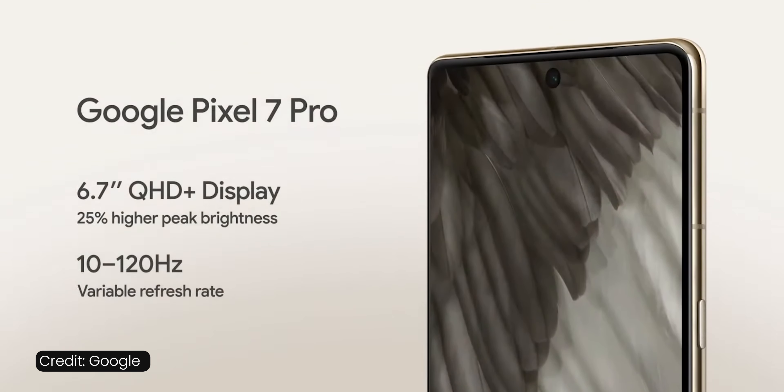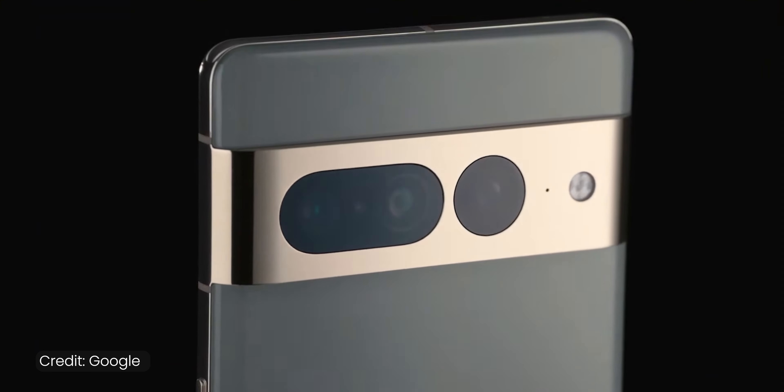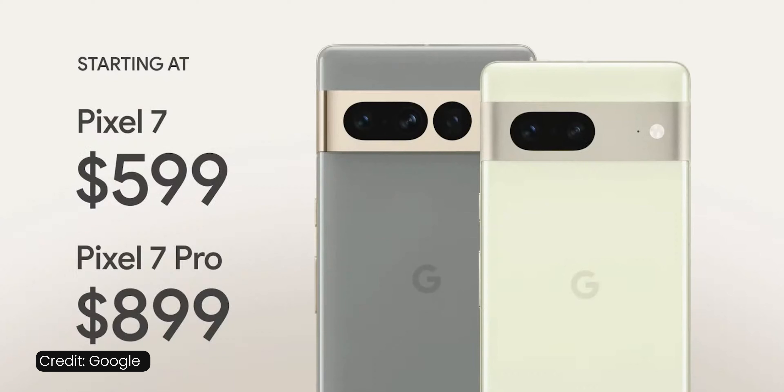What about the big boy, the Pixel 7 Pro? It has a 6.7-inch screen, heavier weight, but a bigger battery and a third camera for long-range zoom. The price is $900, so quite a bit more expensive than the vanilla version. However, if you compare it to Galaxy and iPhone flagships of the same caliber, it's at least $200 cheaper, so again, good value.